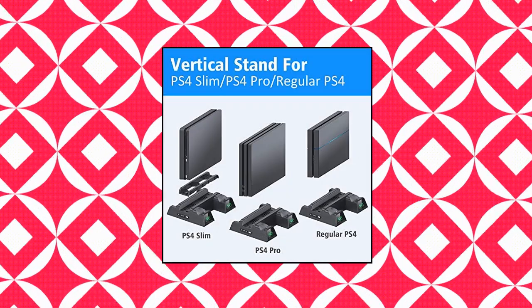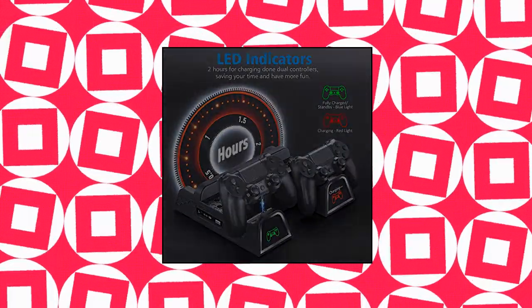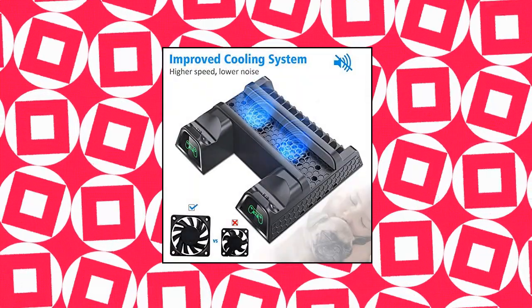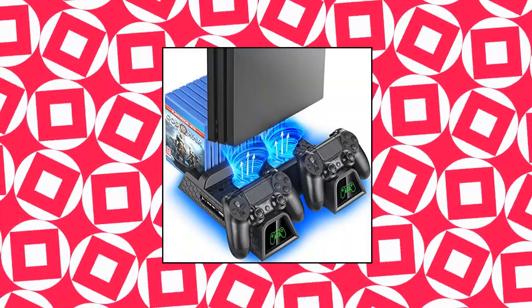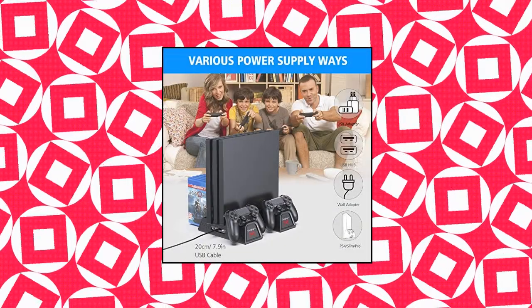Oivo TP4 PS4 stand cooling fan station for PlayStation 4, PS4 Slim, PS4 Pro. Oivo PS4 Pro vertical stand with dual controller charging dock station and 12 game slots. Multifunctional design for regular PS4, PS4 Slim, and PS4 Pro console.